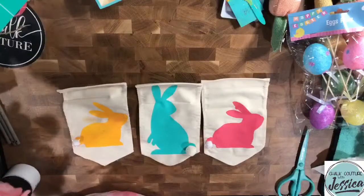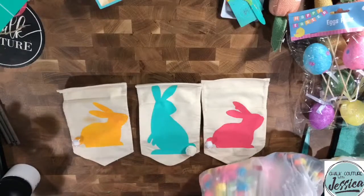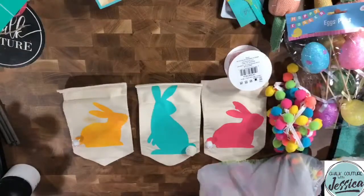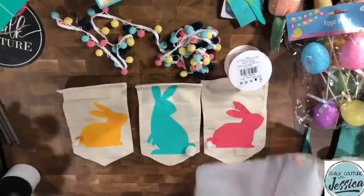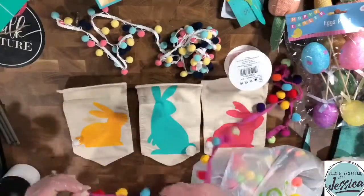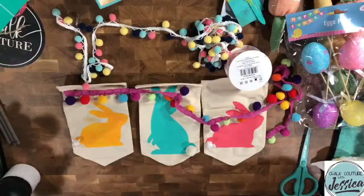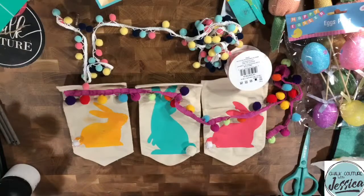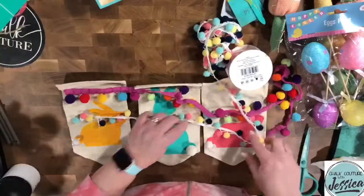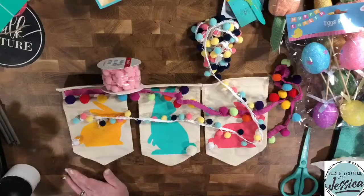Now I want to come back to my pom pom ribbon. I had a teal one that was supposed to be coming — I don't know where it went. I've got this one which might be super cute and super perfect, or this one which is more bright and cheery, and this one which is more pastel-y. You guys tell me which one you like best — which is better for this?